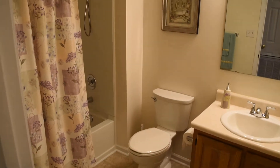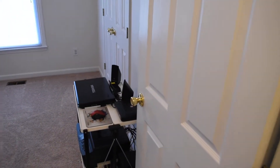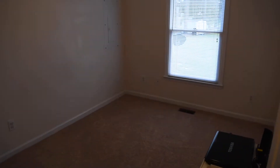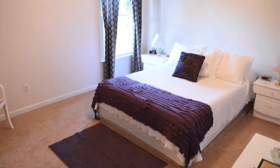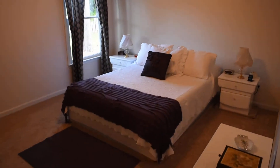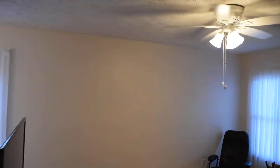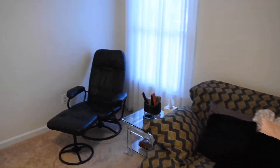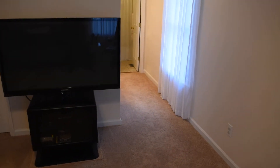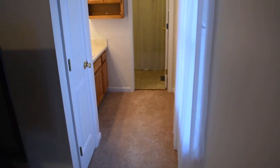Three bedrooms and two full baths. Here's the first bathroom, first bedroom, and this is the second bedroom. Fans and blinds throughout the house. Again, this carpet is brand new. And this is the master — walk-in closet there to the left. And this is the master bath.